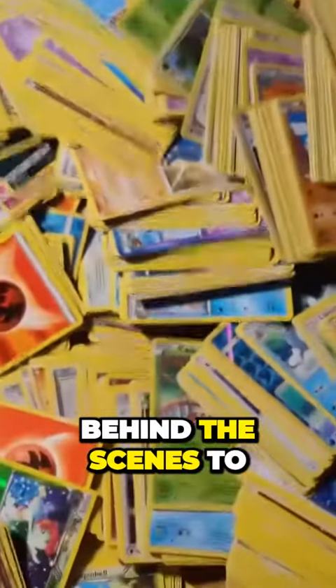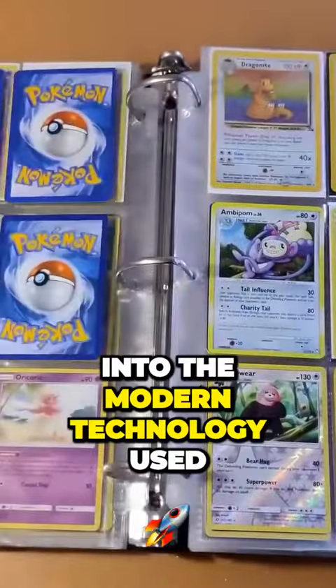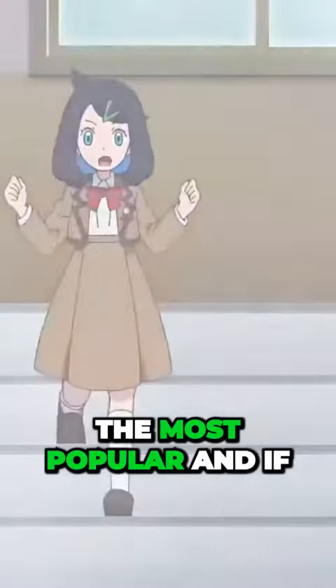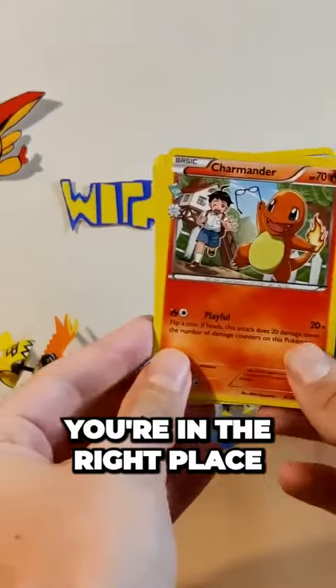Today on Need for Knowledge, we go behind the scenes to see how Pokemon gaming cards are made, as well as an insight into the modern technology used to manufacture this popular game. Of all these, the Pokemon card game is the most popular, and if you've ever wondered how these cards are made, you're in the right place.